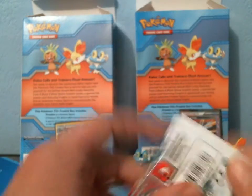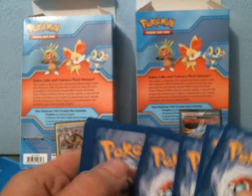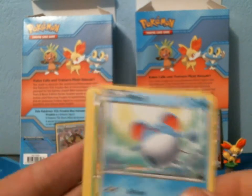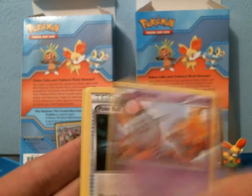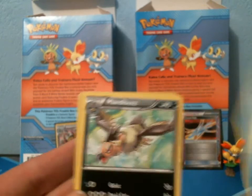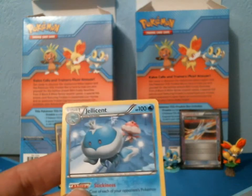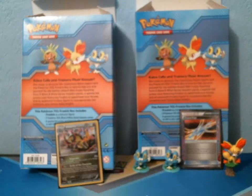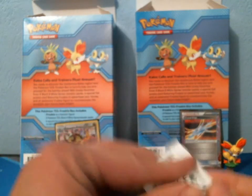Next up we have Keldeo as the pack art. I'm missing quite a few Full Arts from this set — wouldn't mind pulling a Full Art. I'm really happy with anything I pull. We have Merill, Oddish, Togepi, Spoink, Pokéball, Mienshao, Golduck, Mandibuzz, a Reverse Town Map, and a Rare Jellicent. Here's the final Boundaries Crossed pack, and then we'll get into Dragons Exalted.